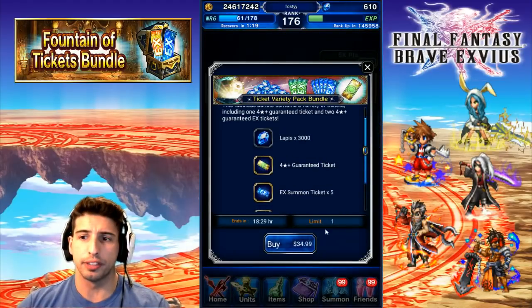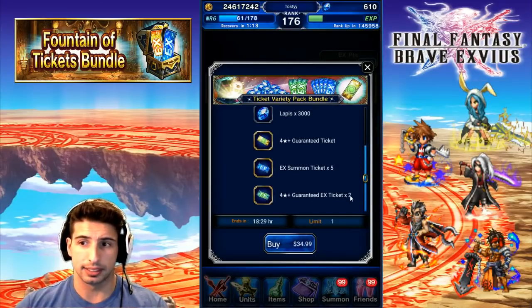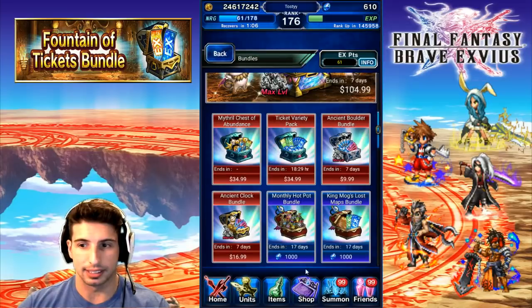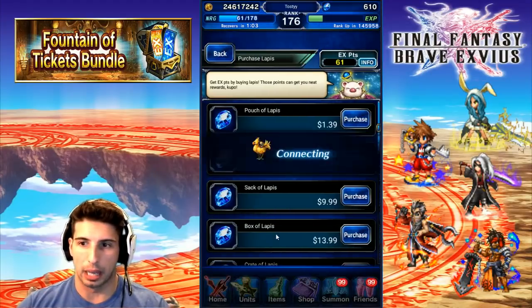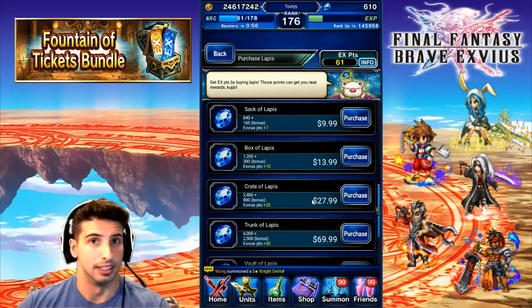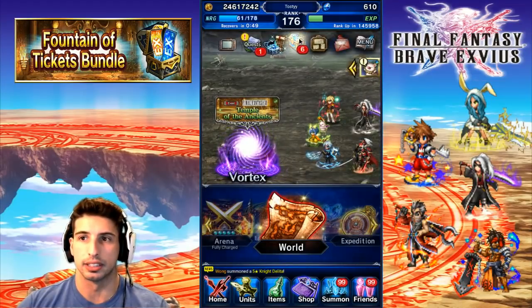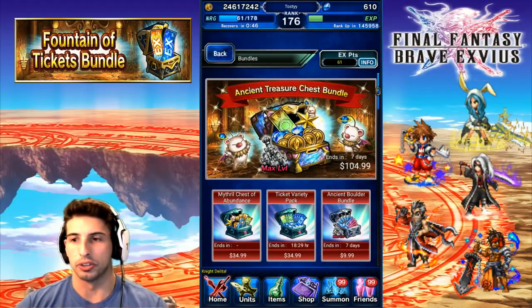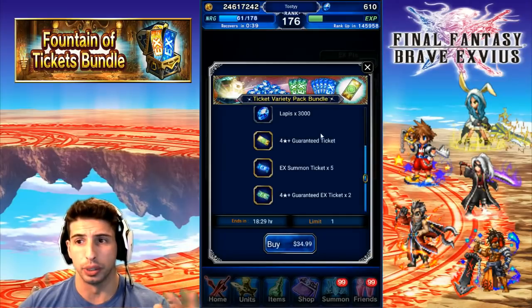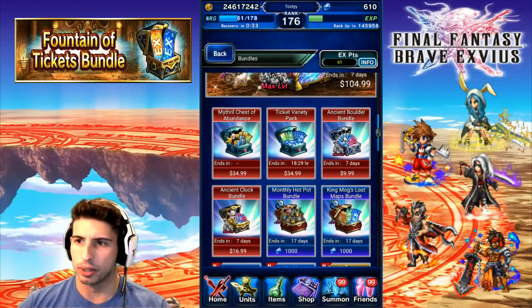The Ticket Pack Variety is $34.99 — you get 3,000 Lapis, a 4-star guaranteed ticket, five EX summon tickets, and two 4-star guaranteed EX tickets. Not that bad, since if you go into the shop and buy 3,200 Lapis it's $27.99, and on top of that you're getting extra tickets. So pretty worth it just for the Lapis and tickets combined. If you spend around $40 max a month, this one is totally worth it — and you never know, one of those tickets could be a rainbow just waiting for you.